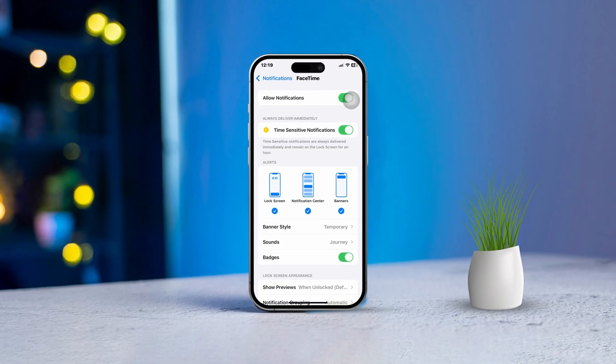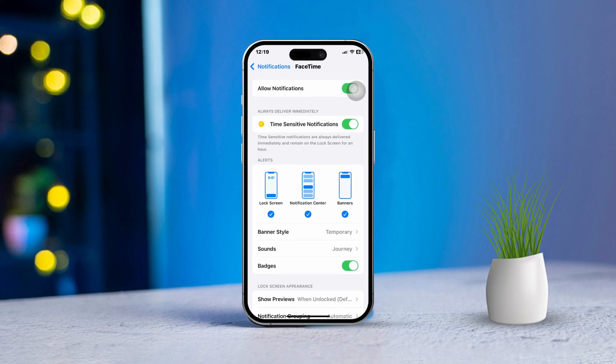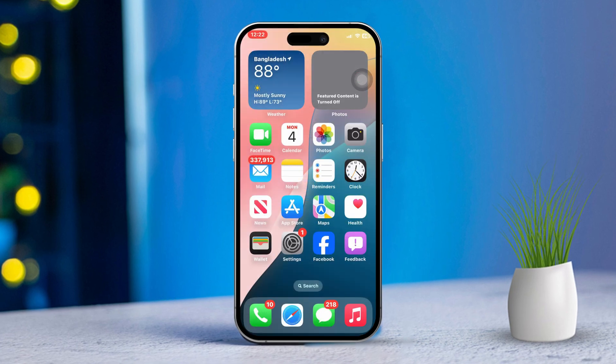Are you having trouble with FaceTime and iMessage notifications not showing up on your iPhone? Missing those alerts can be super annoying, especially if you're expecting important calls or messages. But don't worry, I've got you covered. In this guide, I'll walk you through a few solutions that'll help ensure those notifications pop up just as they should. Let's dive right in and fix this together.